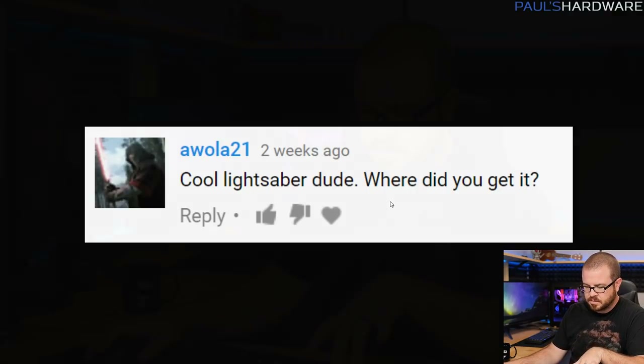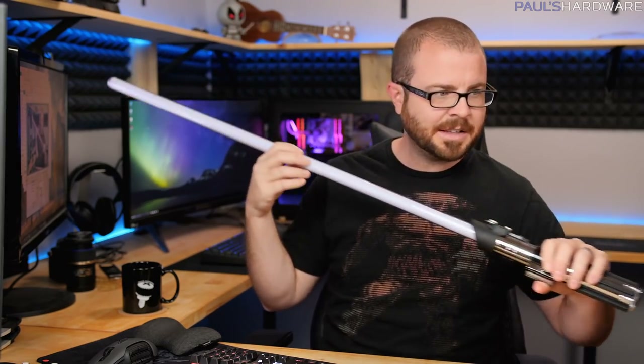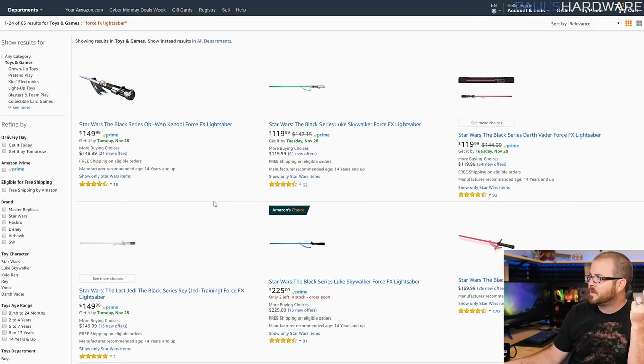Where did I get my lightsaber? I was flaunting it last month because I got it for my Halloween costume and used it in the video's thumbnail. It's a Force FX lightsaber. I bought it on Amazon — I'll put a link in the description. There are several different variations of this. I bought mine for $150, which is a little on the expensive side for a Halloween costume accessory, but I got it because I knew it was kind of a showpiece type thing.